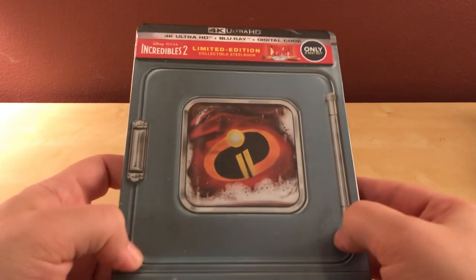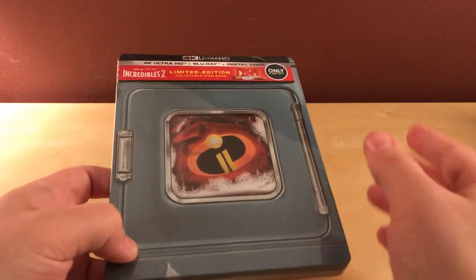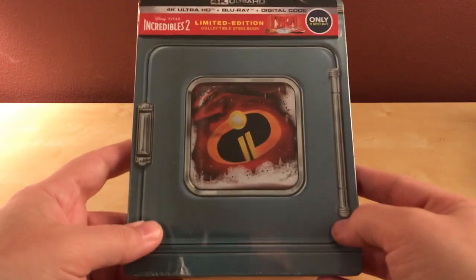I haven't bought any of the Disney Steelbooks. I wasn't collecting them because there's so many and I'd already had a bunch of regular Disney releases, and I was collecting them that way — just the regular releases. But for whatever reason, this one, this design I thought was interesting or kind of cool.